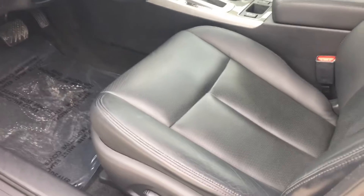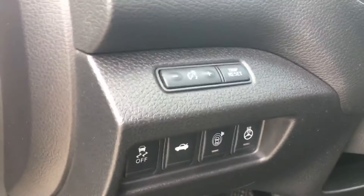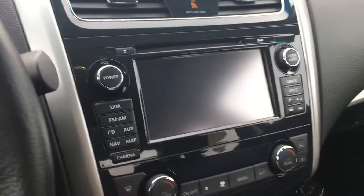Leather seats, blind spot warning right there, you've got a heated steering wheel and all your safety shield stuff — you can see right up here we've got navigation.